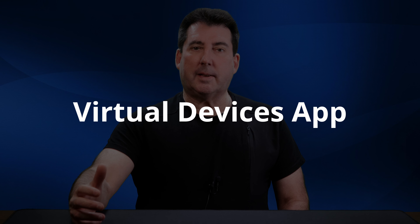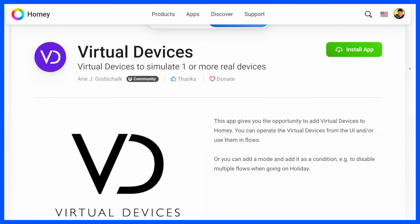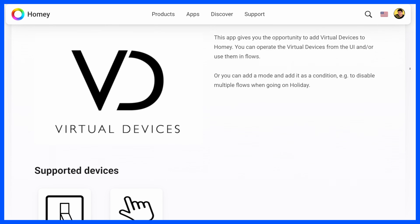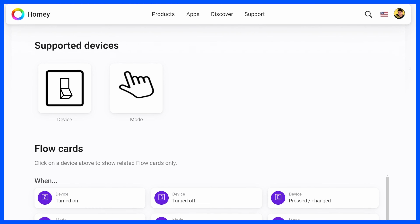The sixth app on my list is the Virtual Devices app, which will be featured in an upcoming video. This app gives you the ability to add virtual devices to Homey. You can operate the virtual devices from the Homey app and/or use them in Flows. The app contains both virtual switches and virtual modes.